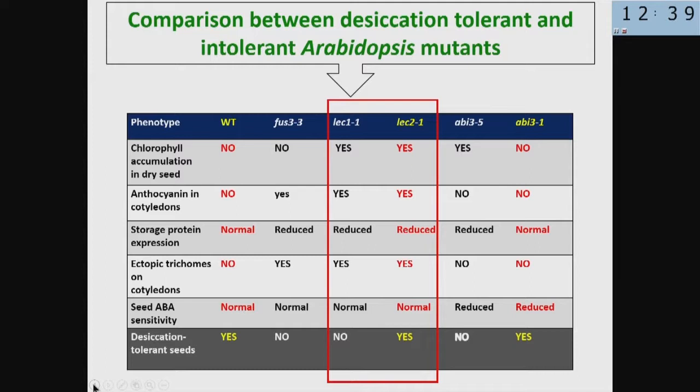These are the types of mutants we analyzed. For instance, lec1 and lec2 have very similar phenotypes. They accumulate chlorophyll in the dry seed, which normally doesn't happen in the wild type. They accumulate anthocyanin in the cotyledons in both mutants, but the wild type doesn't accumulate that. The accumulation of storage proteins is normal in the wild type but reduced in these two mutants. They produce ectopic trichomes — trichomes are like hairs on leaves — suggesting they are true leaves. The only difference between the two mutants is that one is desiccation tolerant and the other is not.